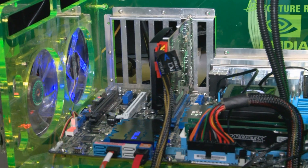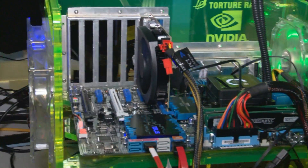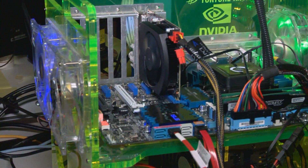Hi everybody, this is Tom Peterson with NVIDIA. Today I'm here in the NVIDIA Tech Marketing Lab where we do all of our testing for graphics cards before they go out — the last place they go before you get them. I'm going to talk to you today about a brand new graphics card: the NVIDIA GTX 650 TI.